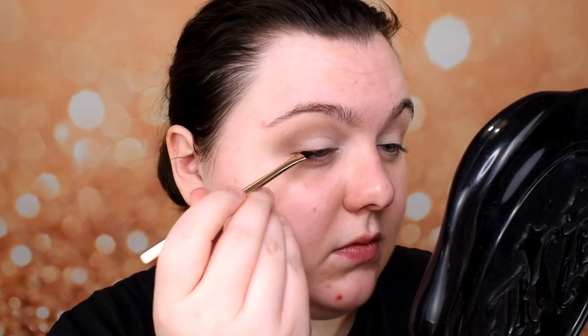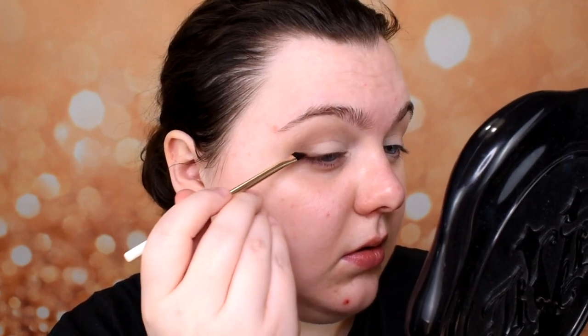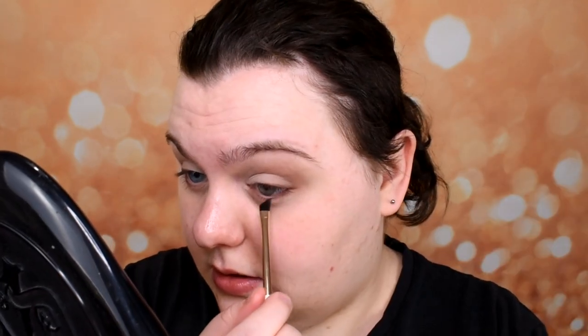Extra step if you want it: take a little bit darker matte shade — I'm taking this one with an angled brush — and add just a really, really little line in the outer corner, from the highest point of my eyelid towards my outer corner. And also with what's left on the brush, I take a little on my lower lash line — not eyelid, only lash line — starting from my outer corner. Very gentle.